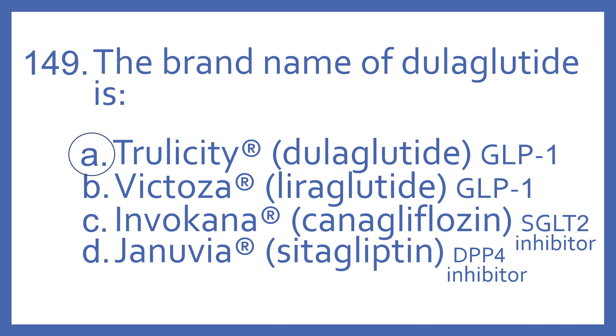Invacana is the brand name for canagliflozin, which is an SGLT-2 inhibitor, and Januvia is the brand name for sitagliptin, which is a DPP-4 inhibitor. These are all medications for diabetes.